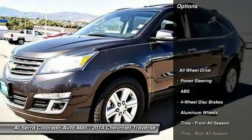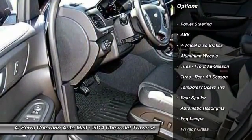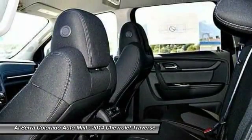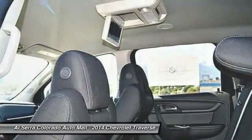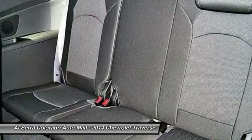Here are some of this vehicle's great options: stability control, steering wheel audio controls, remote engine start, traction control, anti-lock braking system, all-wheel drive, air conditioning, adjustable steering wheel, power steering, and four-wheel disc brakes.